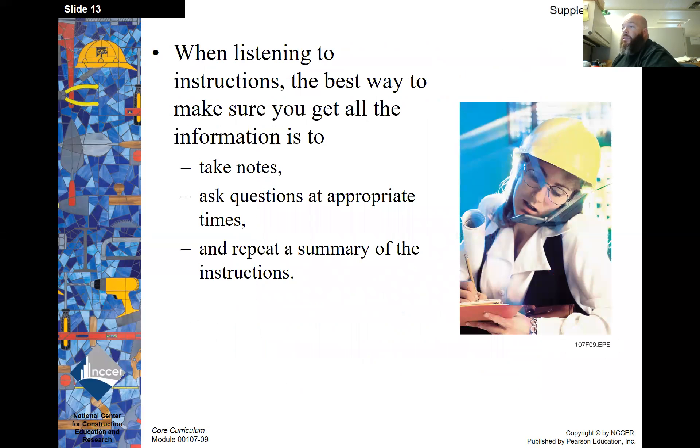When listening to instructions, the best way to make sure you get all of the information is to first take notes, then ask questions at appropriate times, and repeat a summary of the instructions.